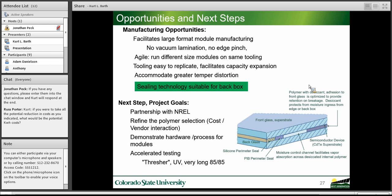Right now we're developing a partnership with NREL under SunShot. We need to refine the polymer selection for the internal polymer — we can't just specify a polymer in a vacuum; we need to work with vendors to use a polymer that's readily available and can be manufactured in volume. The next step is to work with vendors to specify the polymer that hits our technical requirements and can be sourced at sufficient volume, then fabricate hardware to manufacture modules and put them under very accelerated testing, including the thresher test, long UV, and long 85/85 damp heat.